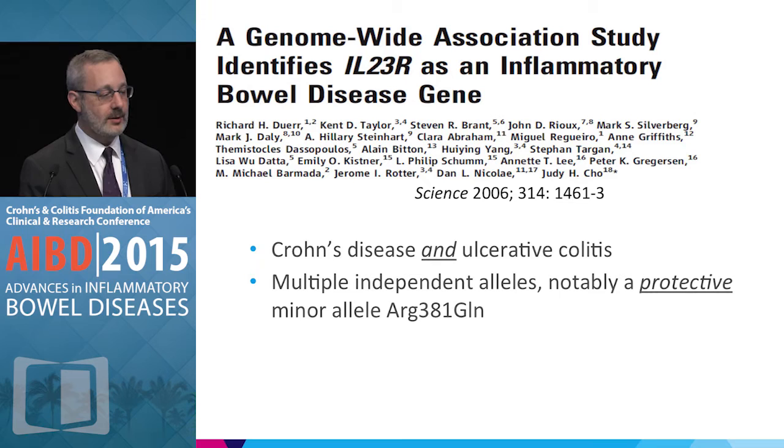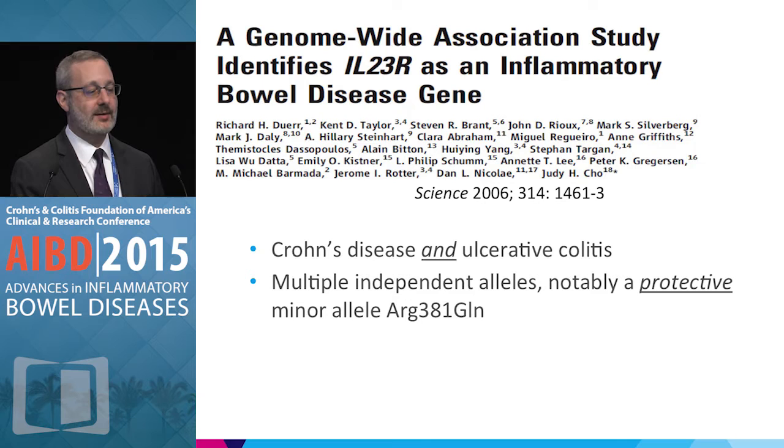Another clue comes from genetics. For going on 10 years, we've understood that IL-23 receptor polymorphisms are an important finding in the risk for inflammatory bowel disease — importantly, as a factor in both Crohn's disease and ulcerative colitis susceptibility. There are multiple independent alleles, as well as a protective minor allele: if you carry this particular IL-23 receptor allele, you are far less likely to have Crohn's disease or ulcerative colitis, which suggests that blocking IL-23 may yield benefit in treatment.